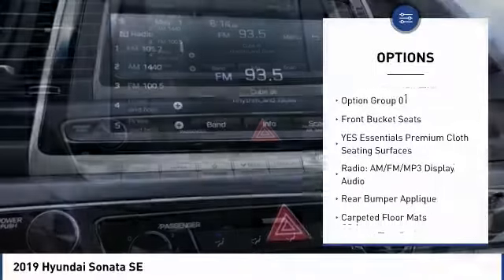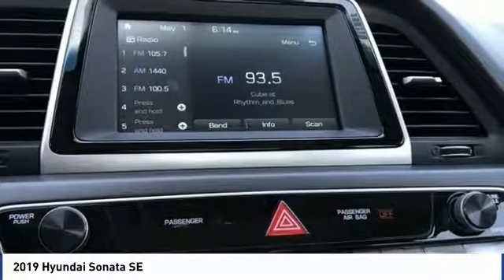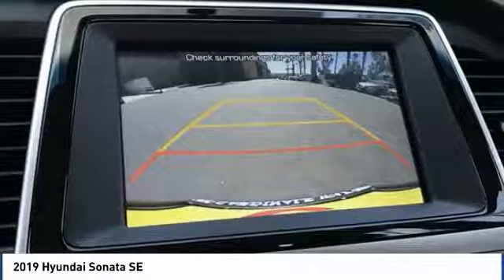Remote keyless entry, speed control, four-wheel disc brakes, mud guards, and rear window defroster.